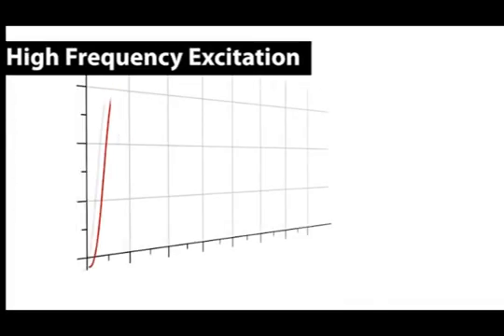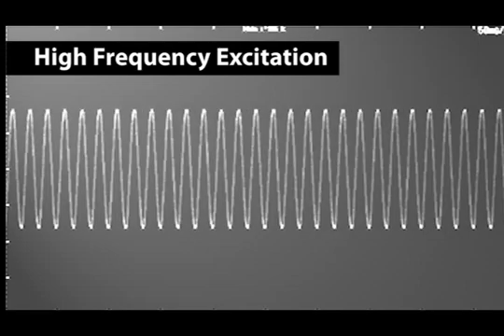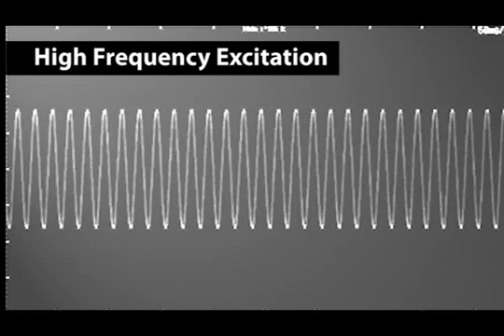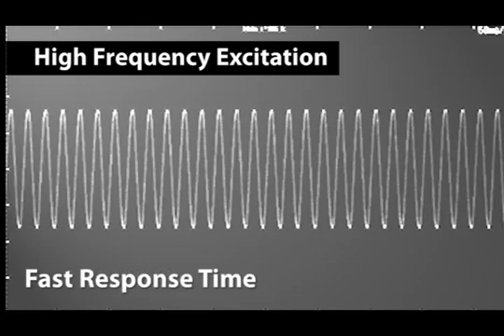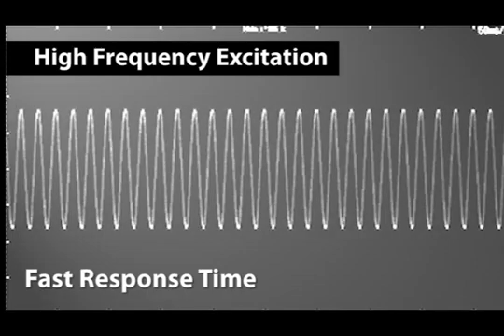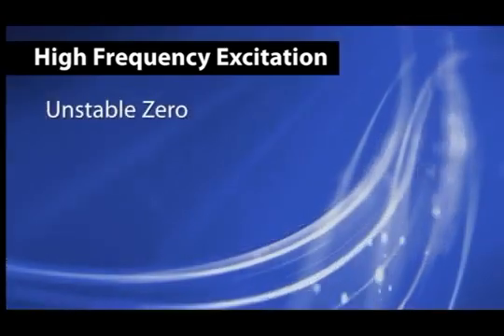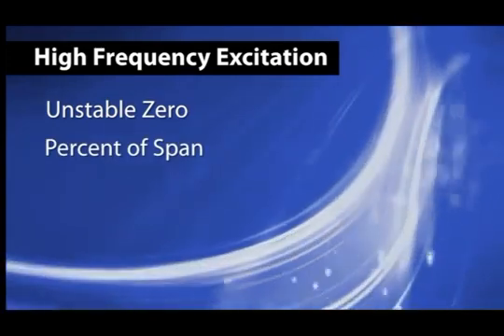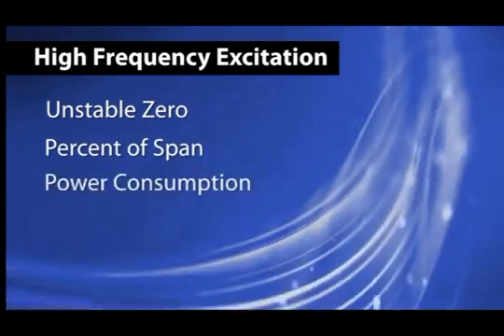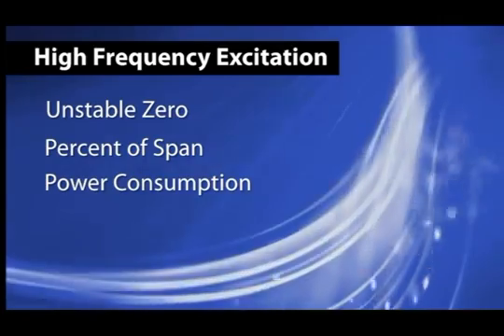When magnetic flow meters were originally designed over 50 years ago, they utilized AC type excitation. AC-powered magnetic flow meters use line frequency to generate the magnetic field, typically 50 to 60 hertz. This type of excitation has a very fast response time, making it suitable for slurry applications. However, the weakness of AC excitation is an unstable zero, and accuracy is a percent of span. Because it uses line frequency, power consumption is also very high, making it an expensive meter to operate.